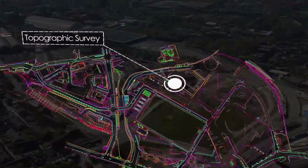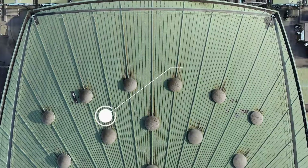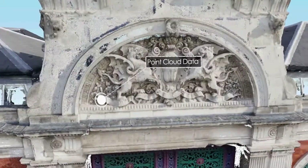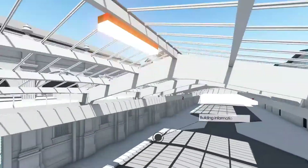In servicing the property and construction markets, we provide clients with advanced survey solutions that enable the production of everything from building condition surveys and health and safety assessments, to topographical surveys and 3D building information models.